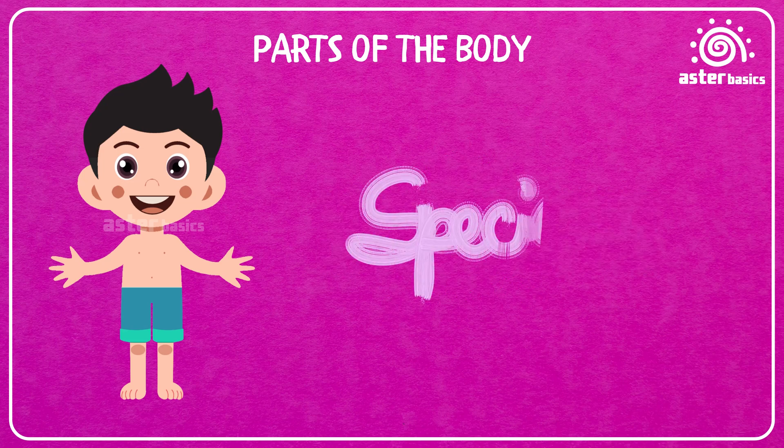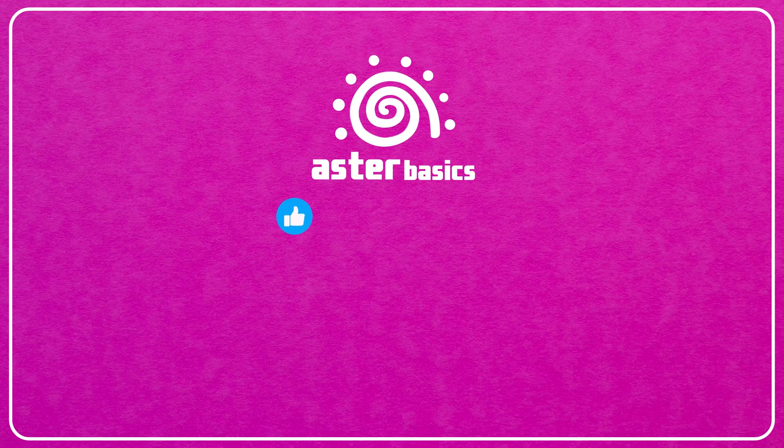Wow, our bodies are amazing! Every part has a special job to do. Thanks for exploring with me. Don't forget to hit the like button, share it with your family and friends, subscribe to Aster Basics, and hit the bell icon for notifications on more fun and amazing learning content.